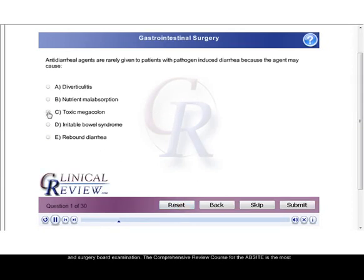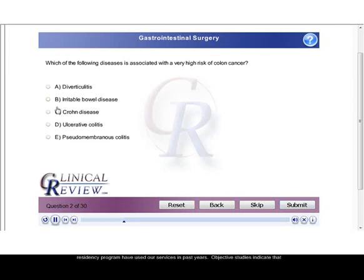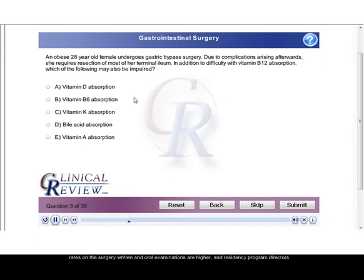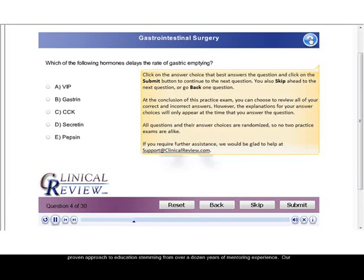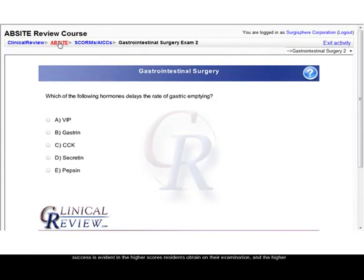The comprehensive review course for the AbSite is the most popular surgery review course available in the United States. Residents from nearly every residency program have used our services in past years. Objective studies indicate that residents who have completed our review course score up to 20% higher on the AbSite. Pass rates on the surgery written and oral examinations are higher, and residency program directors have remarked on the increase in fund of knowledge of residents using our program. We use a proven approach to education stemming from over a dozen years of mentoring experience. Our success is evident in the higher scores residents obtain on their examination and the higher quality of care they provide to their patients.